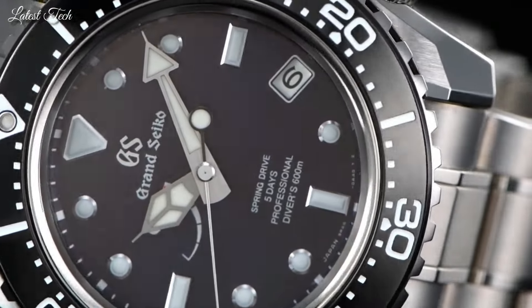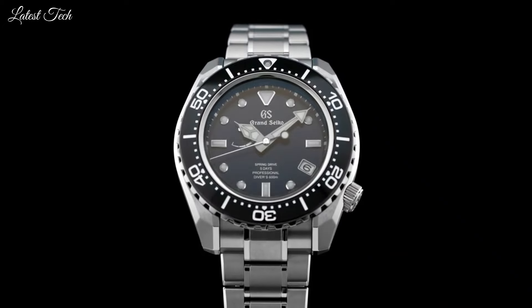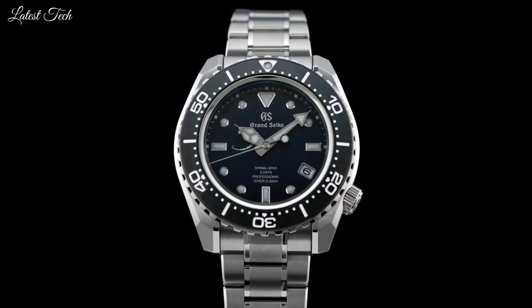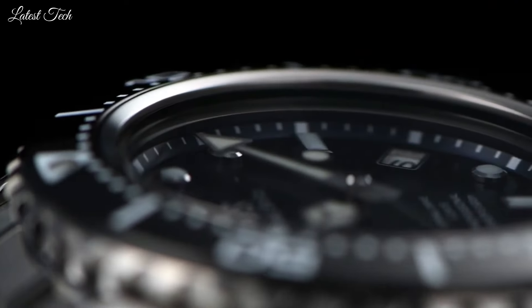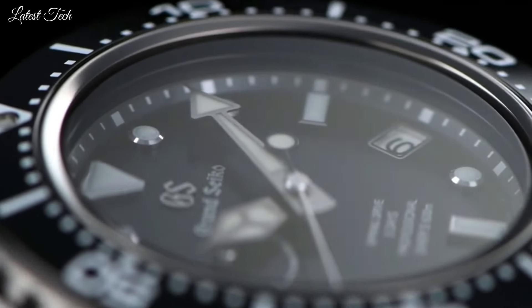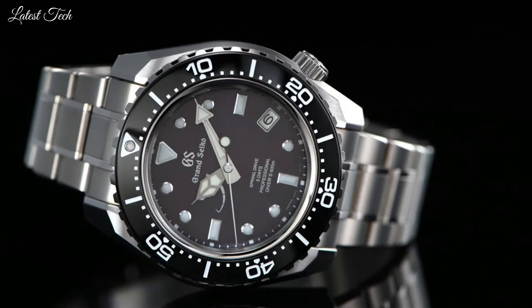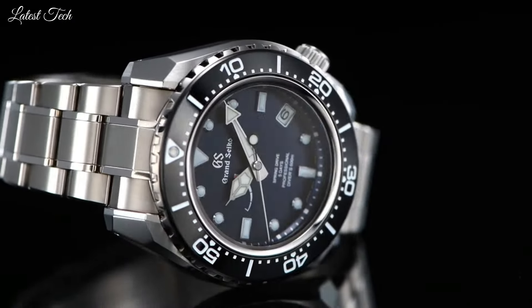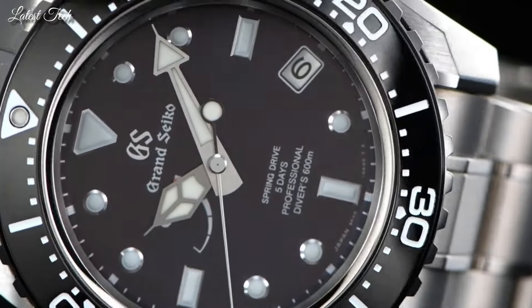Caliber 9RA5 brings Spring Drive technology to a new level of excellence and opens a new era in the history of Grand Seiko. Glass Material: Sapphire Crystal, Case Diameter: 46.9mm, Thickness: 16mm, Bandwidth: 23mm, Movement: Spring Drive, Water Resistance: 200m.